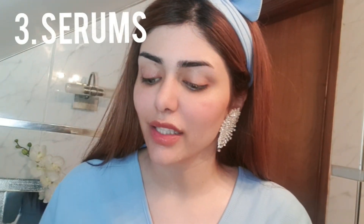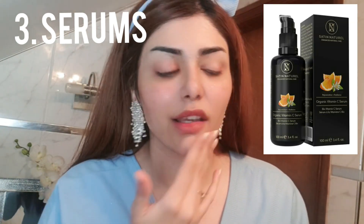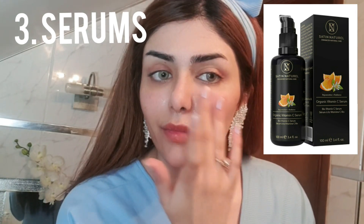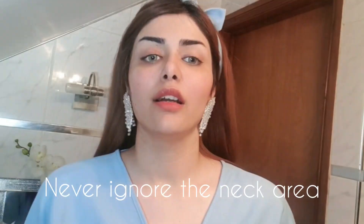I'll give you guys a link to the Youth Glow toner — it's one of our best-selling products from Isha Cosmetics. Next, while my skin is still a little wet, I'm going to apply a vitamin C serum. I recently got this one from Amazon — it has all natural and organic ingredients. It's always a good idea to apply your serums on damp skin, and never forget your neck because your neck ages first.